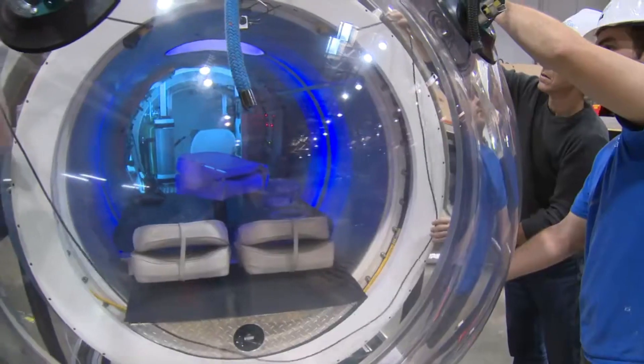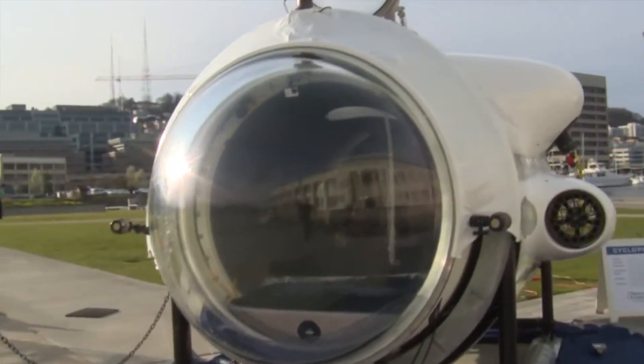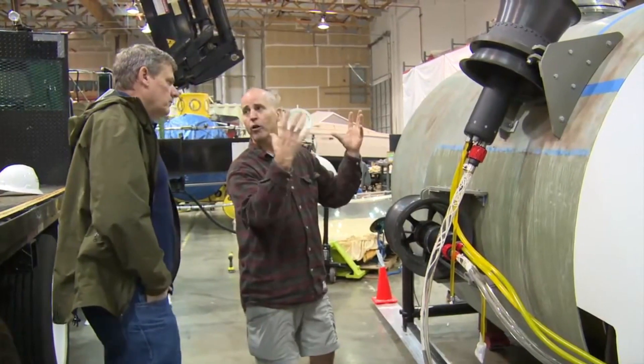The windows are made of acrylic and are designed to provide the occupants of the submarine with a clear view of the underwater environment. The cost of the windows is about $3 million.